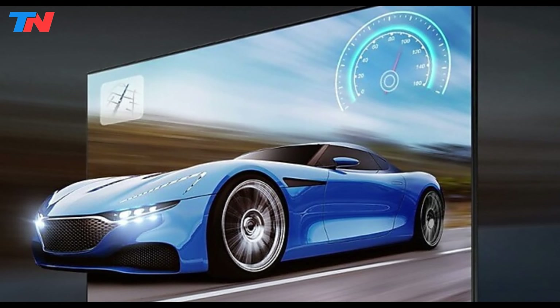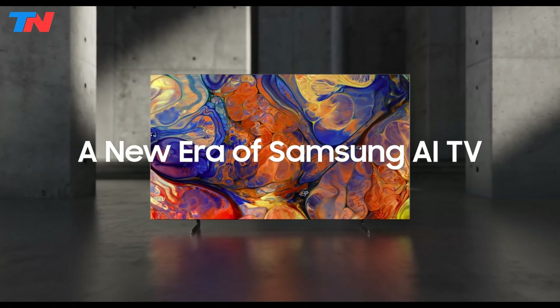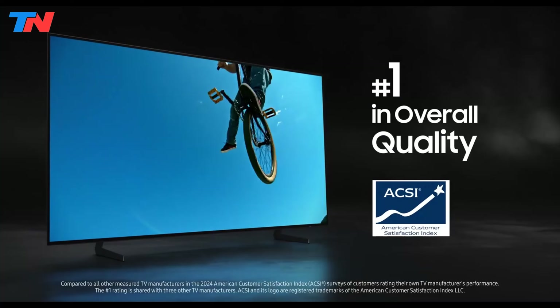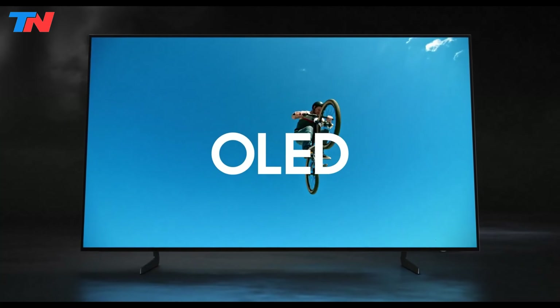Overall, the Samsung S85D is a top-tier choice for those seeking an immersive and visually stunning viewing experience. Its advanced features and sleek design justify its premium price, making it ideal for anyone prioritizing picture quality and cutting-edge technology.